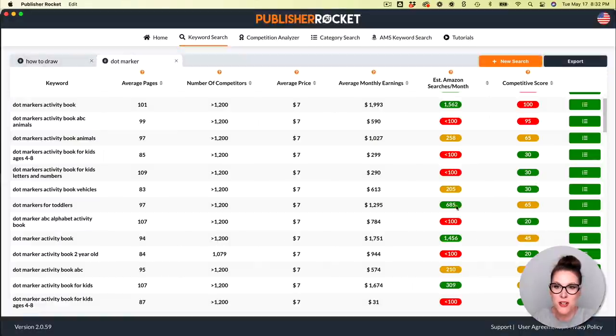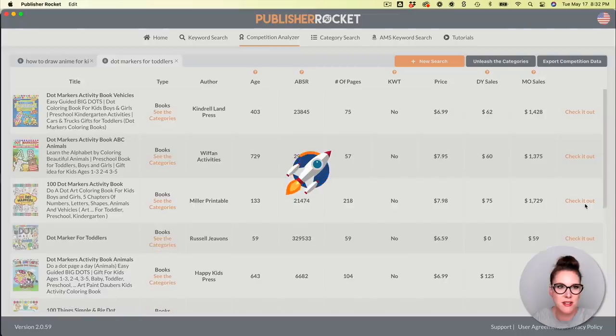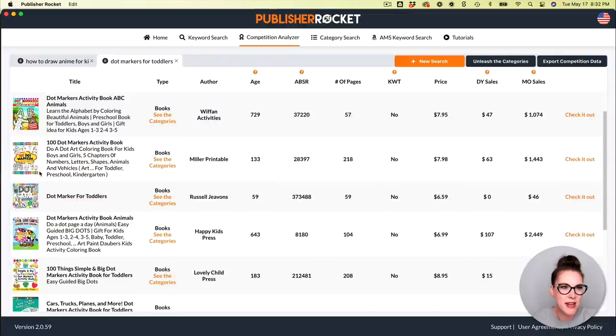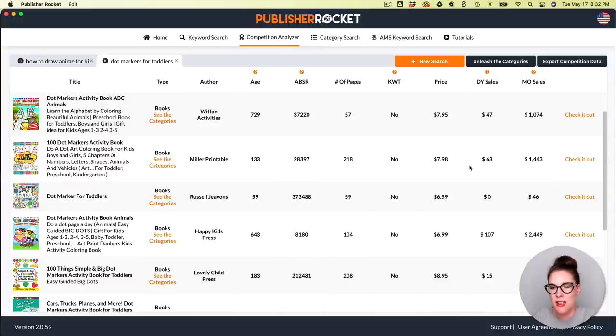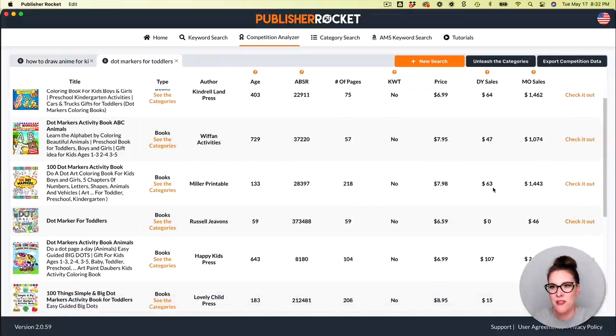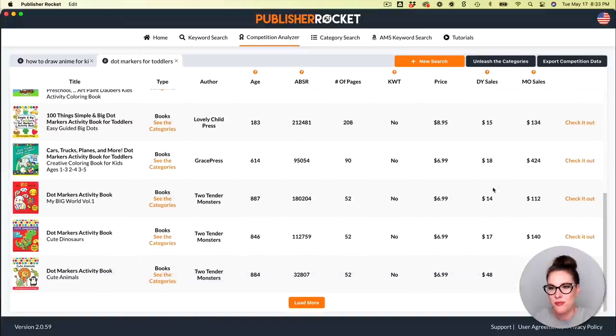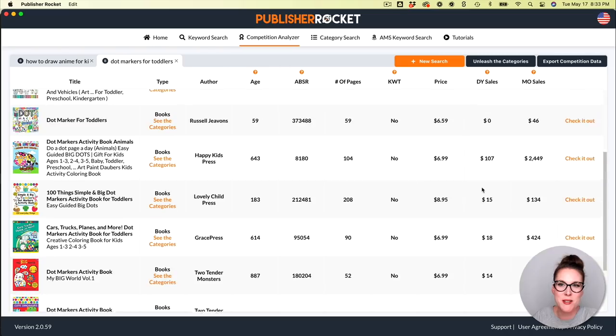Heading over to Publisher Rocket: 'dot markers for toddlers' is standing out with almost 700 search volume and a nice mid-level competitive score. Looking at the competition, I'm checking the quality and whether I can personally compete. I can click on any listing and it'll take me straight to that book's detail page on Amazon. Monthly sales are great: $1,500, $1,000, $14 — most of these are doing quite well. This is definitely a niche I want to explore further.